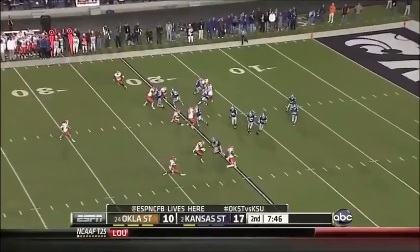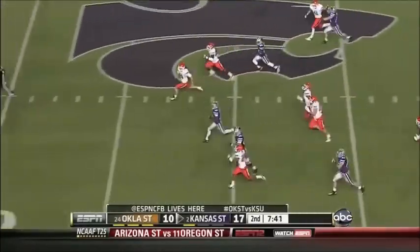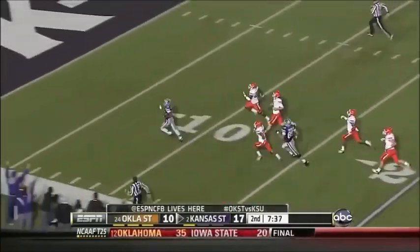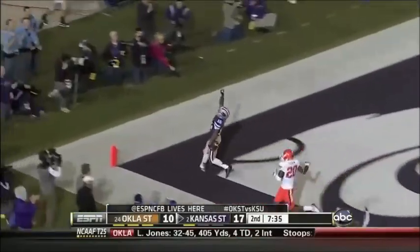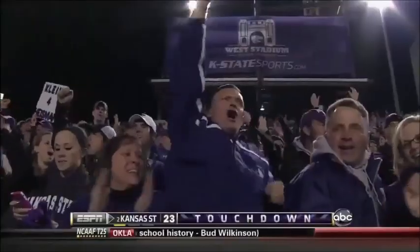Here it is — Tyler Lockett of Kansas State from the end zone. He's got an alley. Here comes Lockett. Look out — he can move. Touchdown. 100 yards. Tyler Lockett of the famous Lockett family.